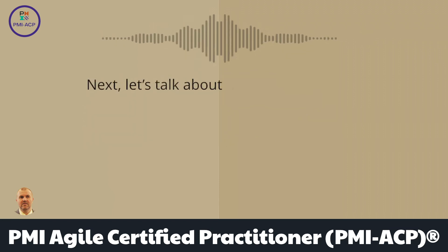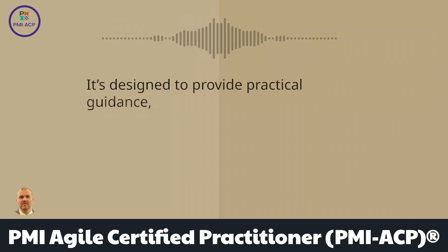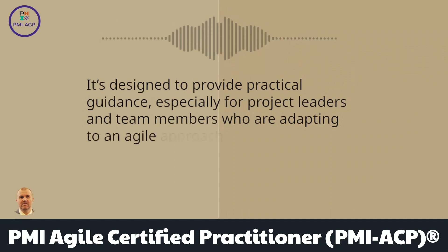Next, let's talk about the objective of the Agile Practice Guide. It's designed to provide practical guidance, especially for project leaders and team members who are adapting to an Agile approach.